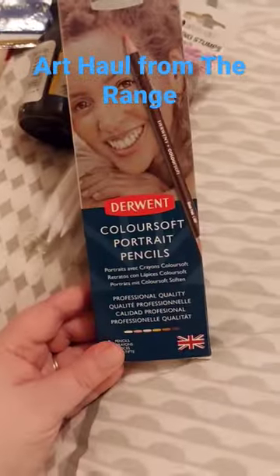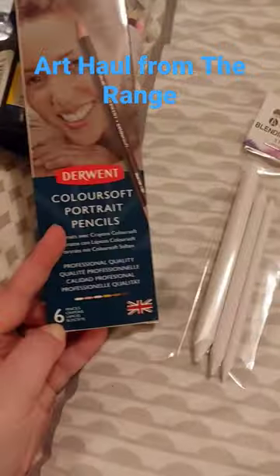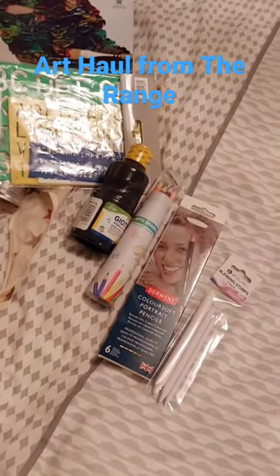I also got these Derwent colour portrait pencils. This is just £9.99, so for Derwent that's super, super good. All from the Range — go check it out!